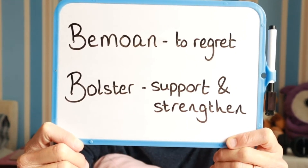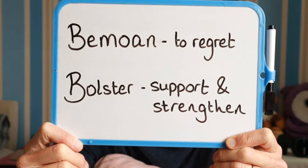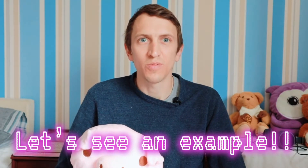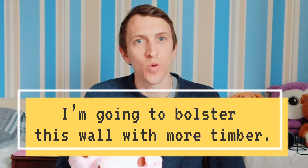Now let's take a look at today's second word. The second word is bolster and it means to support and strengthen. Now let's use bolster in an example sentence: I'm going to bolster this wall with more timber.